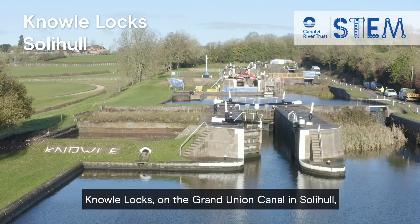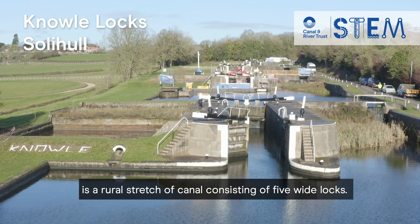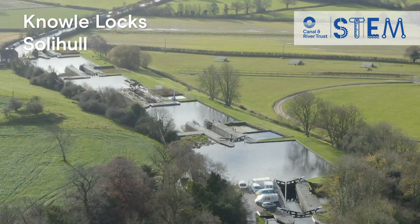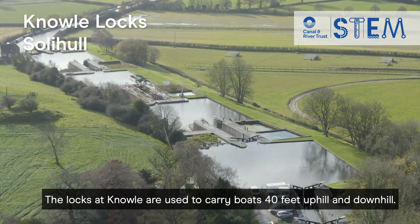Knoll Locks on the Grand Union Canal in Solihull is a rural stretch of canal consisting of five wide locks. The locks at Knoll are used to carry boats 40 feet uphill and downhill.